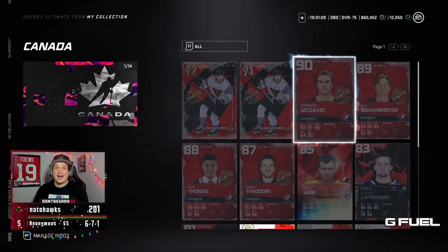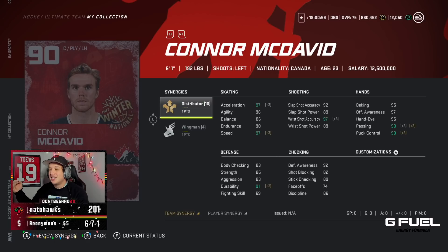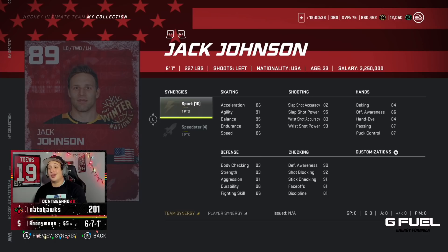They basically released two Master Set cards for Canada, because they also released a 90 overall Connor McDavid with Distributor and Wingman — insane. That means if you get Distributor activated, he will have 97 speed. And if you have Wingman and Spark, 99 Excel. This McDavid is going to be so freaking good.